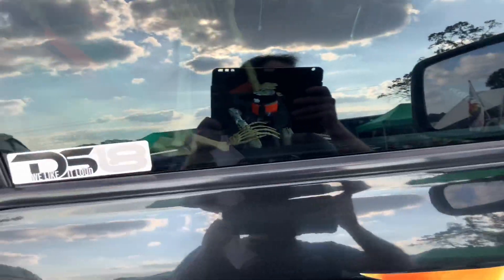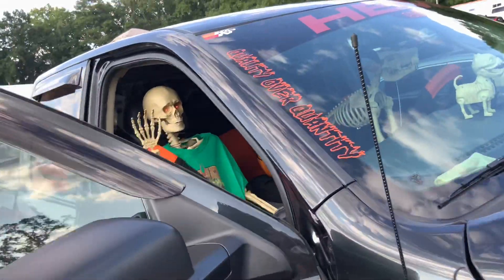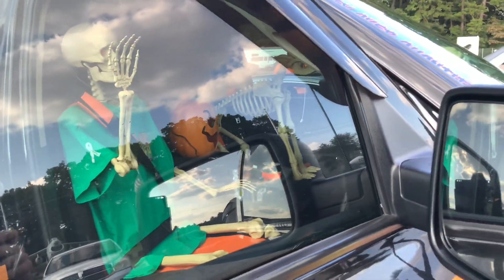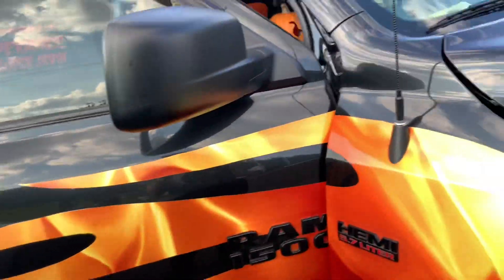And if you look here, there's two skeleton dummies that are inside. There's one of them. Look at that - that is crazy, and there's a pumpkin in there. And there's another skeleton dummy next to it. Wow, that is crazy.